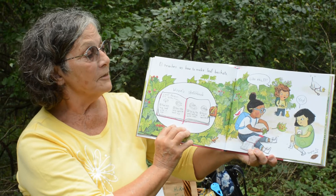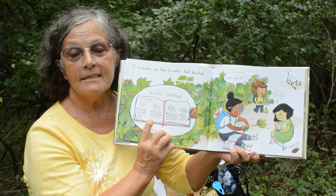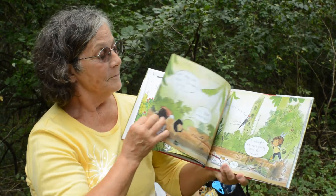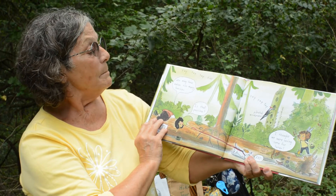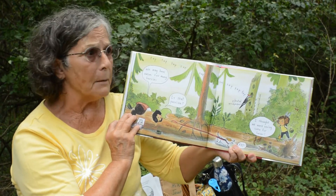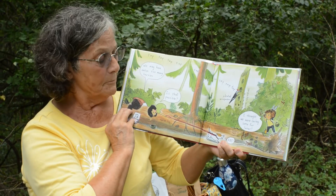Elle teaches us how to make a leaf basket. She has the lessons in her journal. We may have eaten too many berries — is that possible? I thought we were saving some for later.